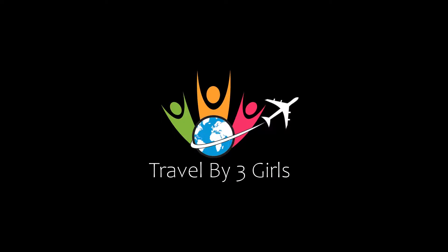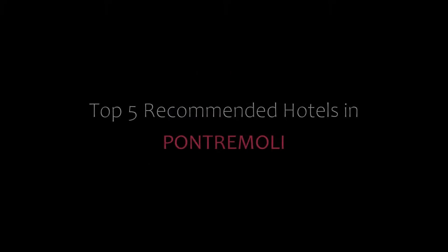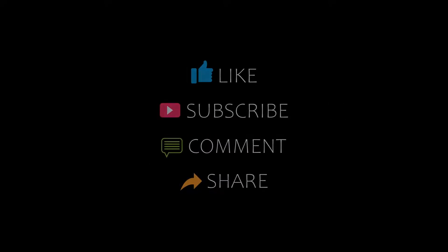Hi friends, welcome back to my channel and now you are watching a new video of top recommended totals. Please subscribe to my channel and don't forget to like, share and comment. Let's start the video.